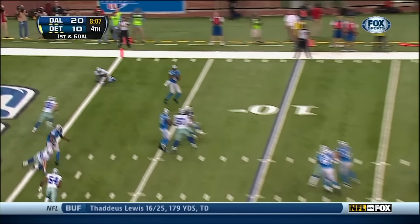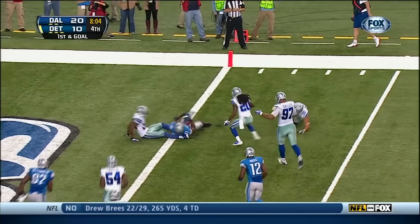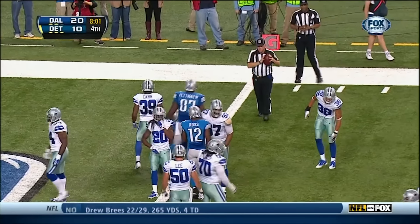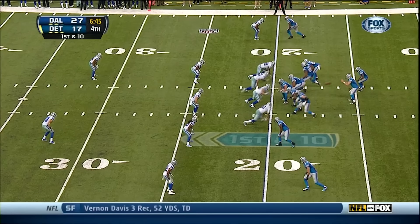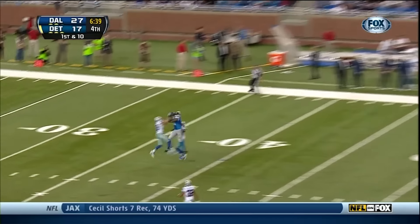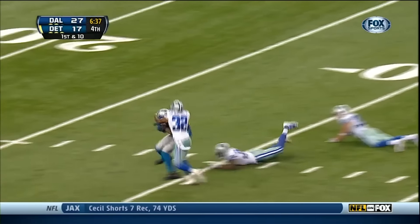Looking that way, here's Calvin Johnson. And did he get over? Stopped short of the goal line. Lions with a first down at the 20. Once again, down by 10. And this time, Stafford going up on top to Calvin Johnson, who makes the catch.